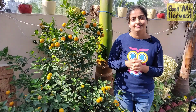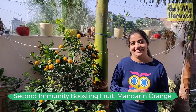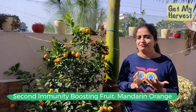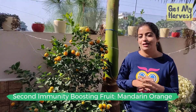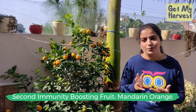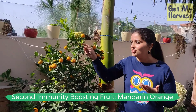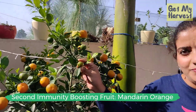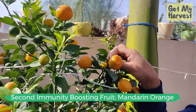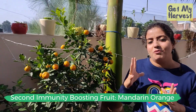The second fruit on my list for immunity-boosting fruits is the mandarin orange. They are rich in vitamin C and are jam-packed with antioxidants. A lot of friends and family tell me that mandarin oranges are unbearably sour — well, they are sour, but a lot of that sourness has to do with the timing of the harvest. If you harvest your mandarin oranges too early, when they are just green or a little bit yellow, they are going to taste very sour. Wait for them to turn bright orange and let them get more sun, and the sour notes are going to get replaced by sweeter notes.